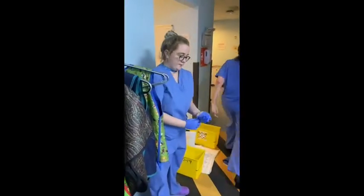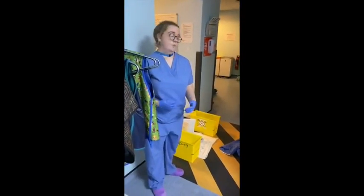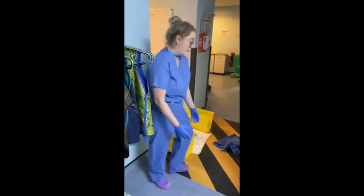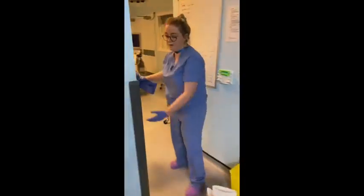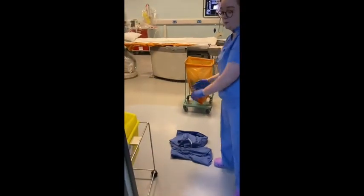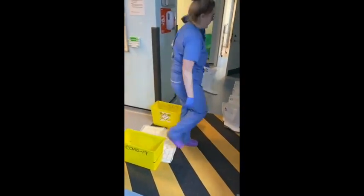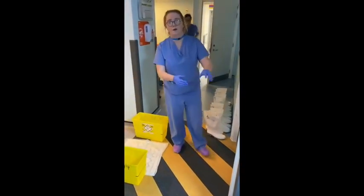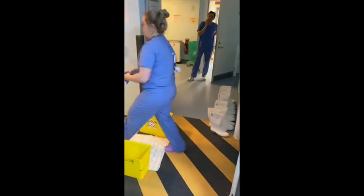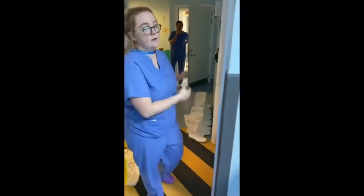The last person in the lab — this works on a volunteer system — will gather all the scrubs, place them into a bin here, and bag up the bin. They will also remove all the wellies once they've been dipped in bleach and put them back along the wall. Then wash your hands, take off your gloves, clean them, wash your hands again, and you can leave the lab.